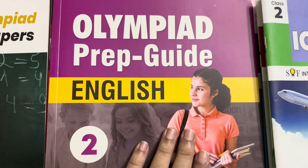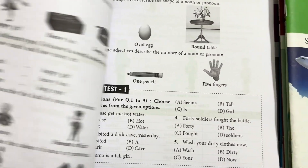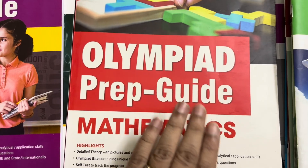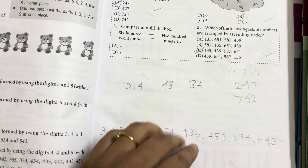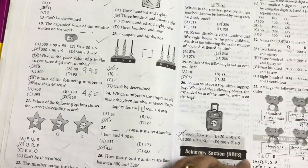This is the preparation guide for English. First there is a concept, then there are exercises and answer keys. This is the preparation guide for mathematics — concept, then exercises, and then there are explanations and answer keys.